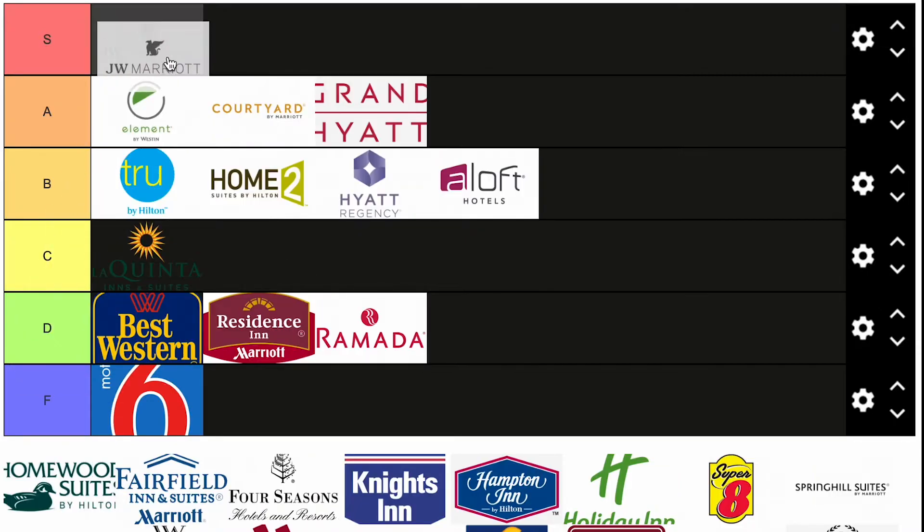JW Marriott — we have our first S. JW Marriotts are awesome. The one in Los Angeles, so big, so modern in downtown. It's really a great hotel to look at and great to spend a night in.